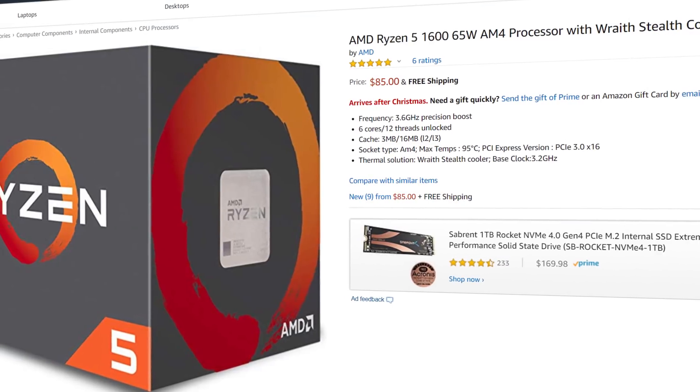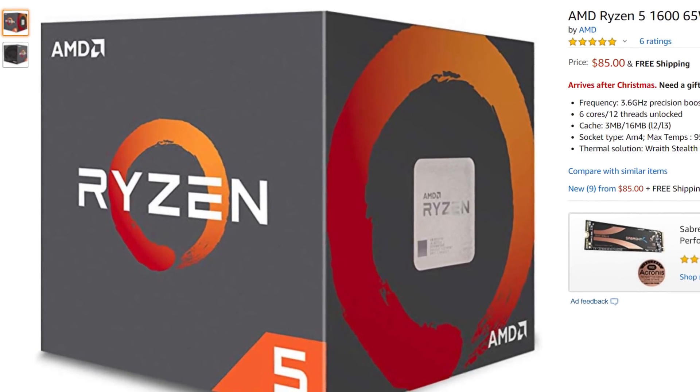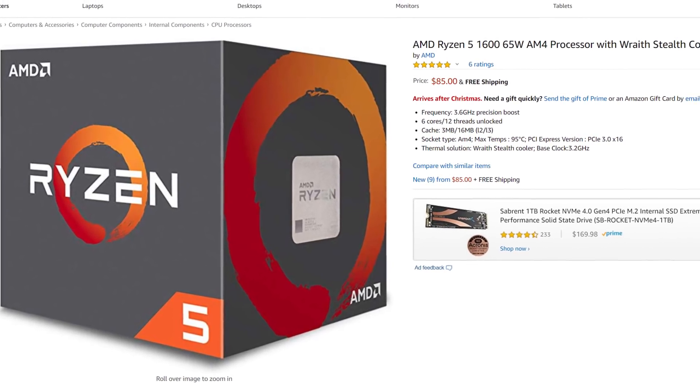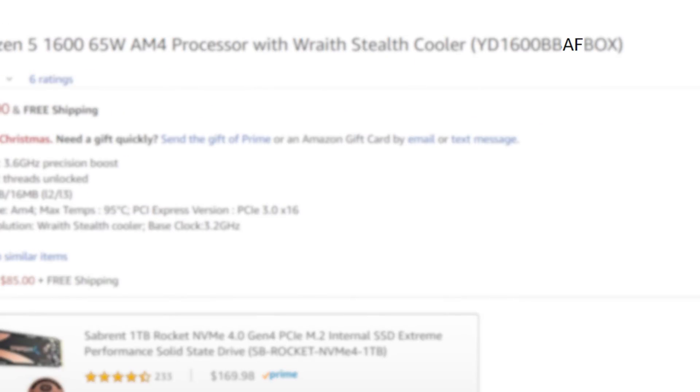It's news time, and first up for today, I've got a weird new story cropping up regarding this CPU. For those watching the video, you're probably wondering why we're looking at a first-gen Ryzen 5 1600. That's because it isn't just any old 1600 CPU. When you look at the model number, you can see it ends in AF.